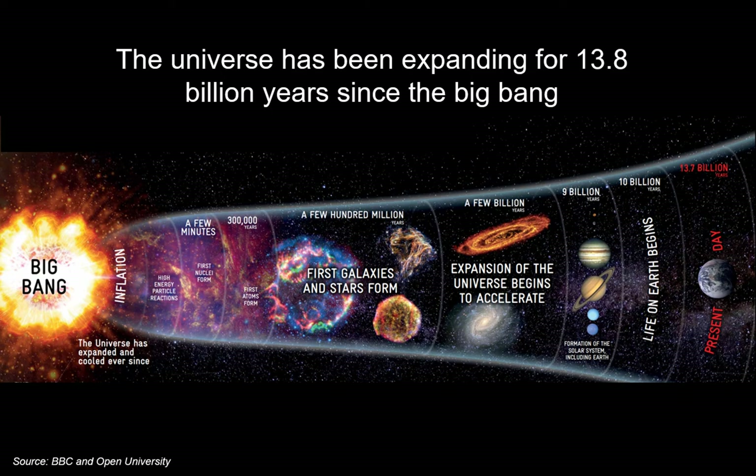Astronomers believe the universe began some 13.8 billion years ago in the Big Bang. Over the last 13.8 billion years, the universe has been growing and space has been expanding. A few hundred million years after the Big Bang, the first galaxies and stars formed. Some 9 billion years after the Big Bang, our solar system formed, including planet Earth. One key objective of the James Webb is to look back in time to some 200 million years after the Big Bang, when the first galaxies and stars formed, to understand how they formed and evolved.